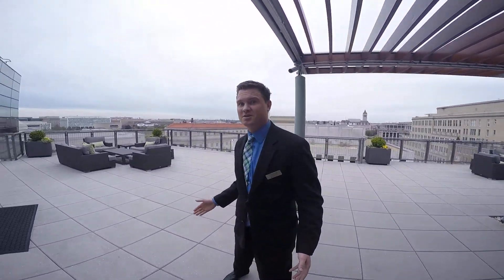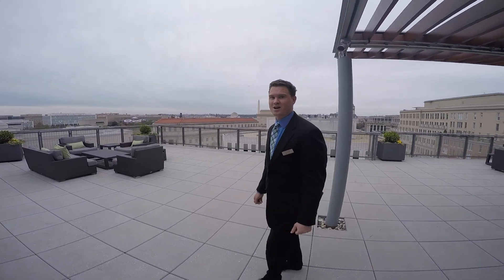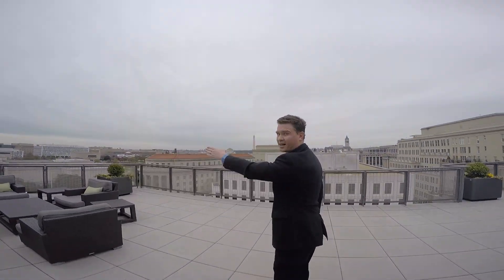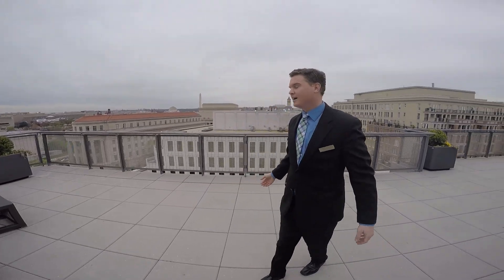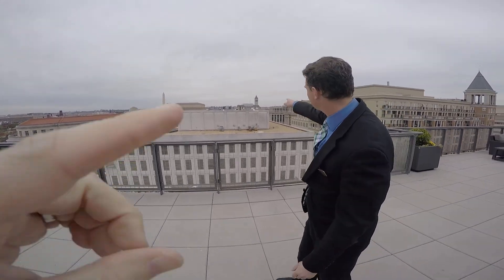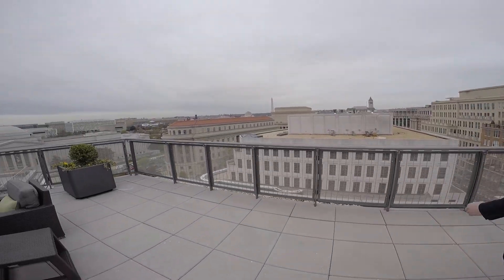You get these big sweeping views looking west towards Roslyn. There's the FTC building right here, the National Gallery of Art right over here, and the old post office building which is going to be the Trump Hotel. Which one's that? We're straight ahead — got it, awesome.